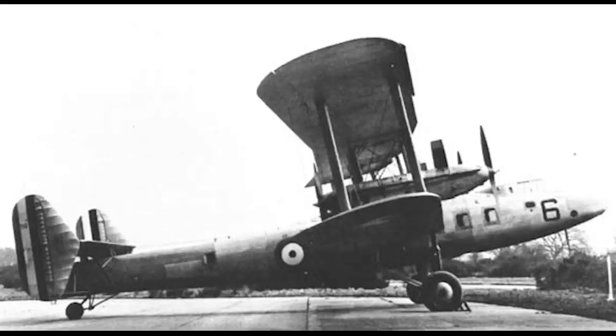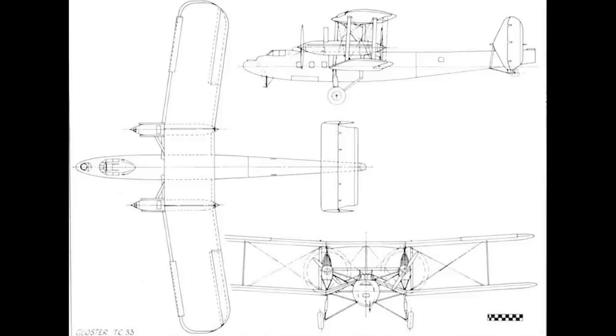By 1933, the RAF was changing its demands to meet the rapidly changing requirements of a modern air force, and the encroaching designs of the monoplane era forced Gloucester to abandon development of the project. In the end, the only big Gloucester aircraft ever built would remain a one-of-a-kind design.